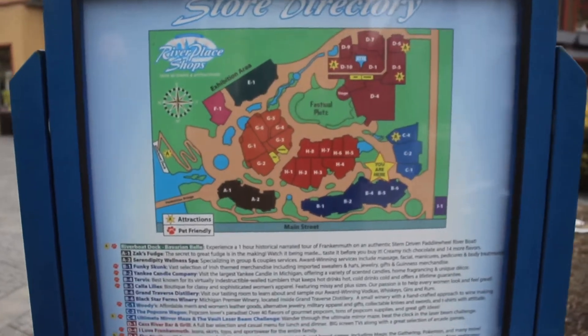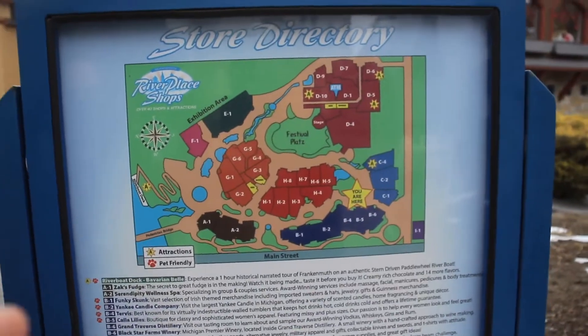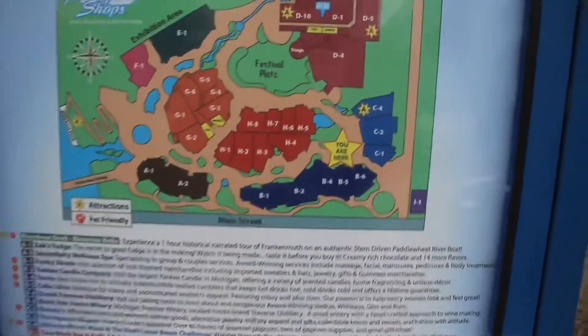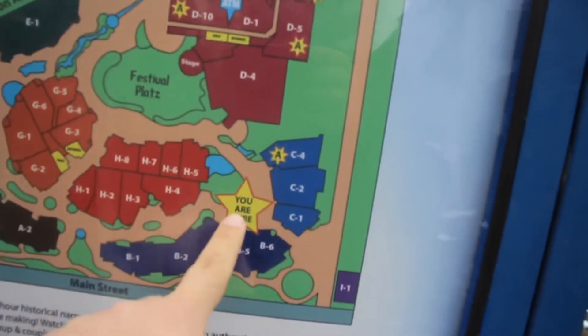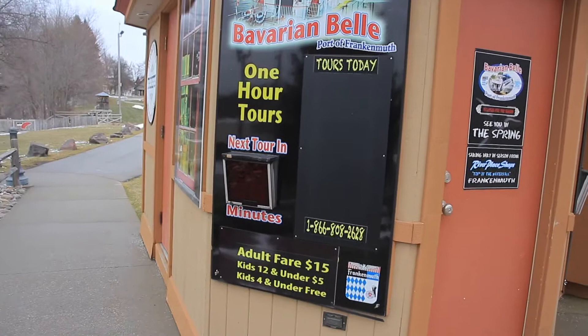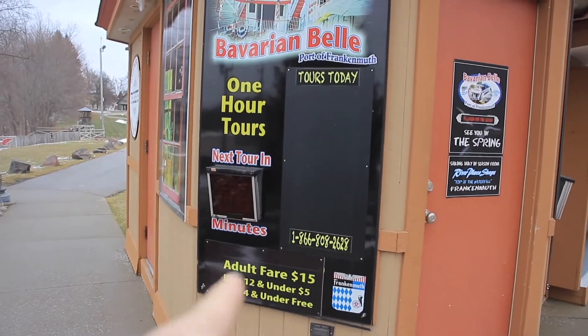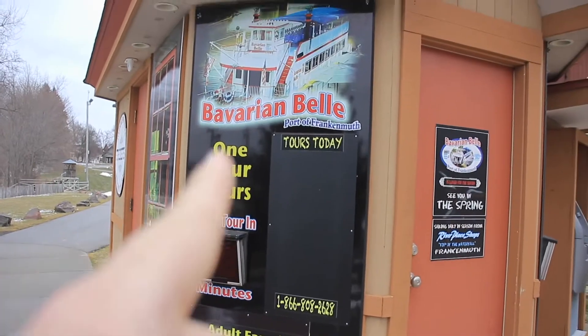If you get lost, here's a map with all the stars located in The River Place so you know where they are. We are right here - we did all this area. Now we're here and going this way; we still need to do this section. This summer, or this spring when it gets warmer, I will come back and do an hour-long tour on Bavarian Bell. That would be really cool.